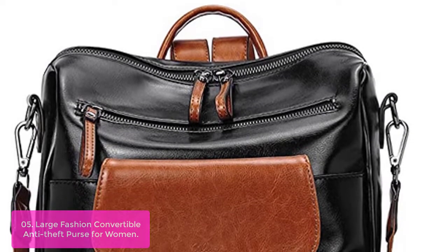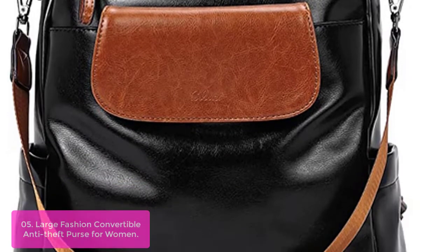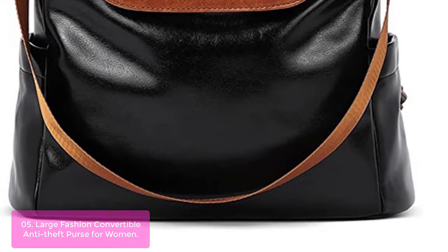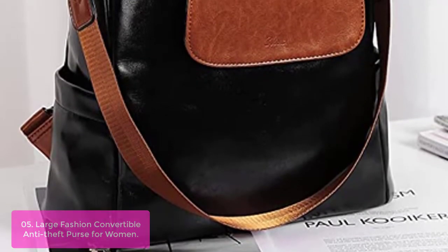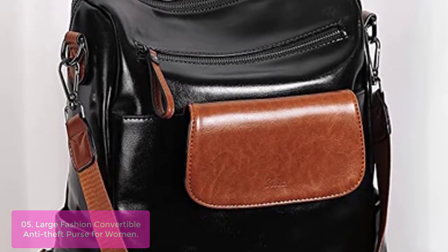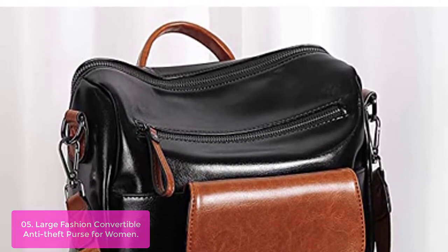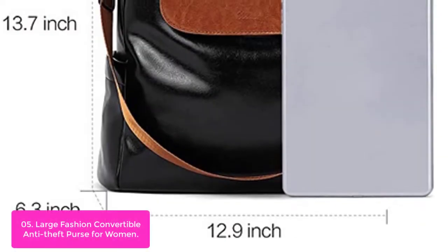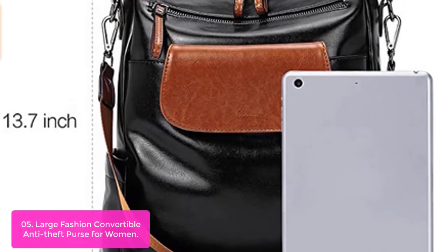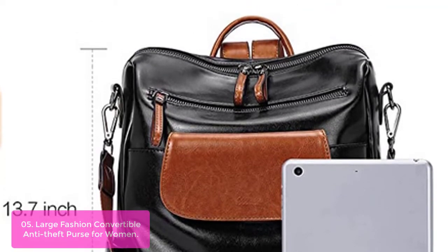List number 5: Large Fashion Convertible Anti-Theft Purse for Women. This CLUCI Leather Backpack Purse is made of high-quality PU leather with reinforced stitching and durable canvas shoulder straps. This large-capacity backpack purse will definitely be your most favorite accessory. With its lightweight design, feel free to carry it as a travel bag or everyday bag. One main compartment with two inner zipper pockets and two inner slot pockets are enough to keep your items like laptop, iPad, books, cosmetics, or umbrella well organized.